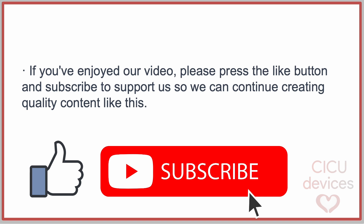If you have enjoyed our video, please press the like button and subscribe to support us so we can continue creating quality content like this.